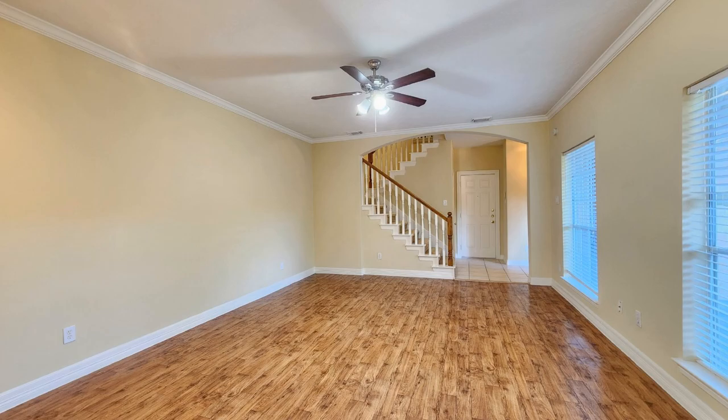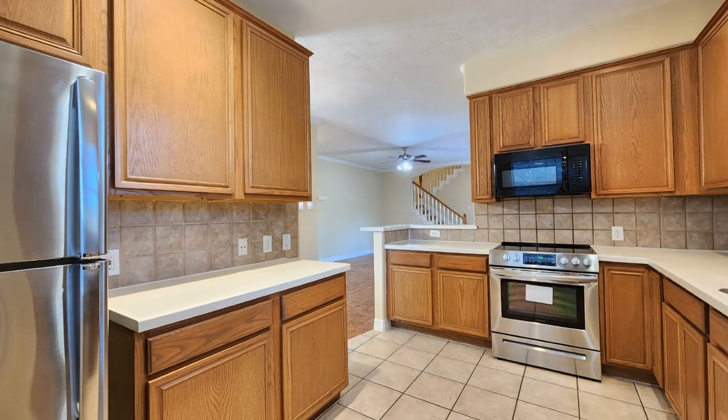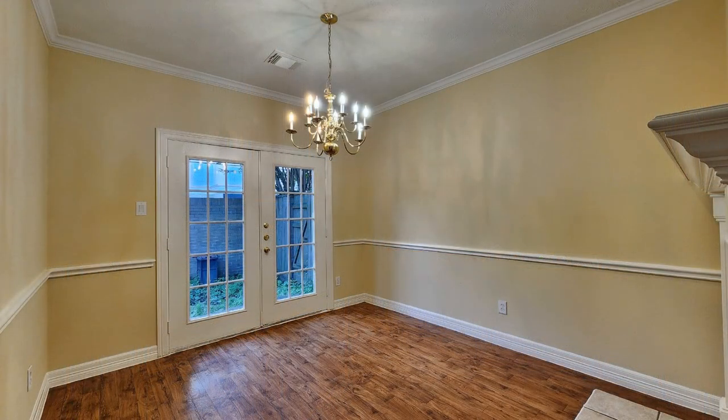Inside you'll be greeted by a spacious layout, complete with a beautiful kitchen boasting gorgeous granite countertops. Enjoy the warmth of dual fireplaces and the charm of hardwood floors throughout.